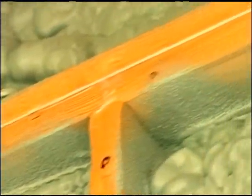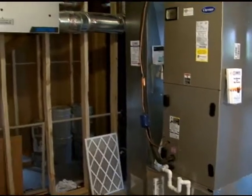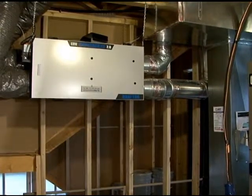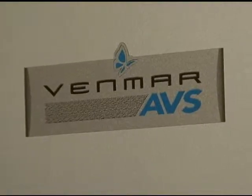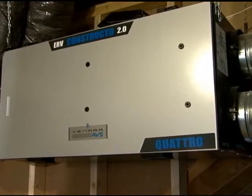When a house is constructed as tightly as this one, mechanical ventilation is very important. Air exchangers are a fantastic way to maintain indoor air quality and deal with moisture and contaminants. Inside an air exchanger, there is a heat exchanger: as stale or contaminated air is exhausted outside, it passes through a device that has fresh air coming in from outside, and those two air streams essentially mix.